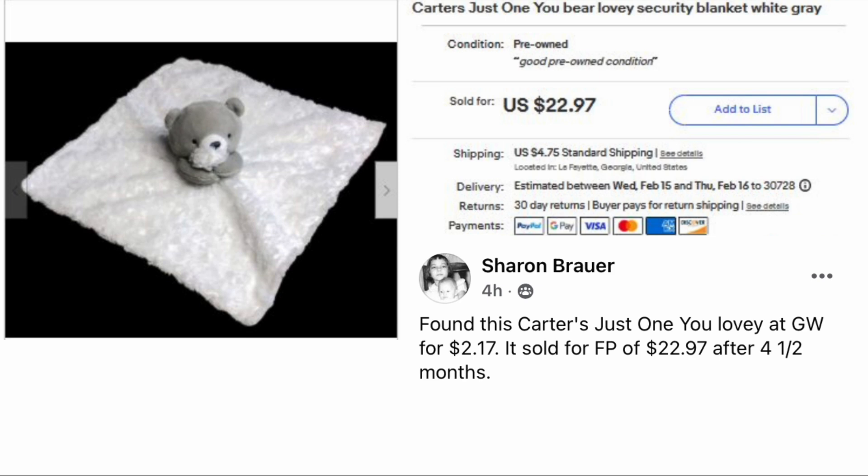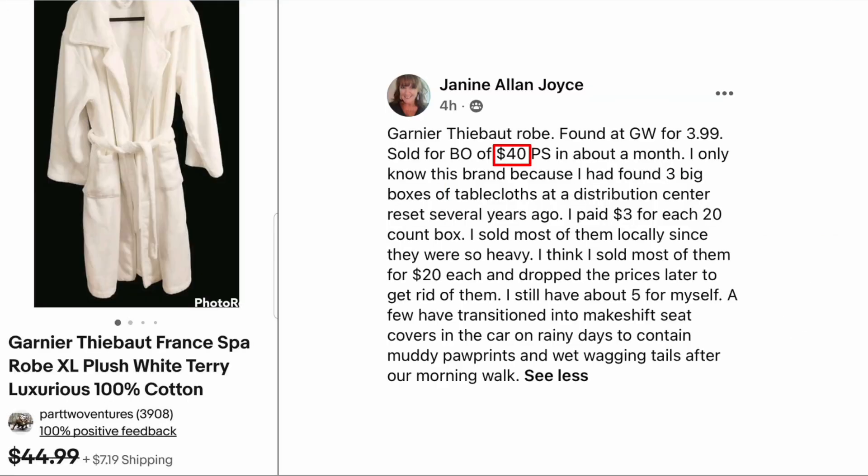Sharon Brower found this Carter's Just One You lovey at Goodwill for two dollars and seventeen cents. It sold for full price of $22.97 after four and a half months — Carter's Just One You bear lovey security blanket. Two dollars and seventeen cents, sold for $22.97.